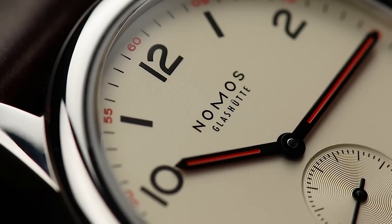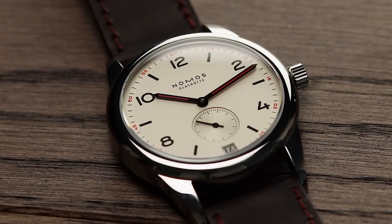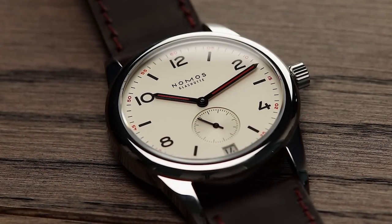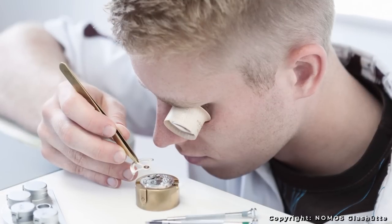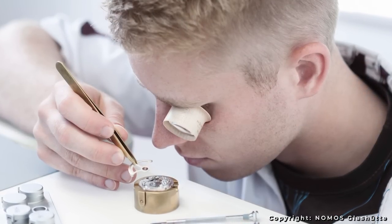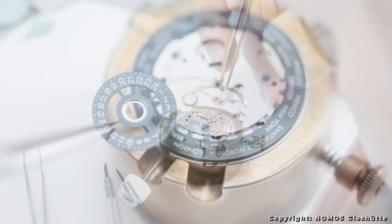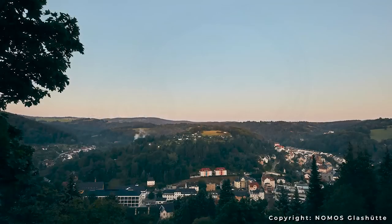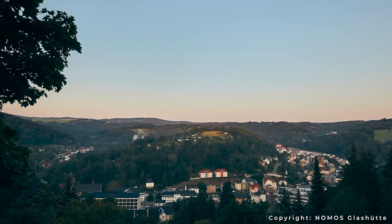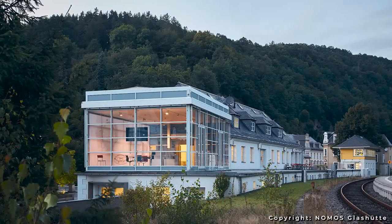Nomos started their production purely focusing on manually wound movements for the first 15 years or so of its life. Ever since 2005, not only did they decide to offer automatic movements, but also have them all purely in-house. Just 10 years later, in 2010, Nomos had introduced their 10th in-house calibre, the DUW3001. You may not have heard of DUW mentioned on other videos talking about movements, but let me explain. Nomos had a desire to become purely independent, and as close as they were, in 2007 they weren't quite there. The missing link was their escapements.